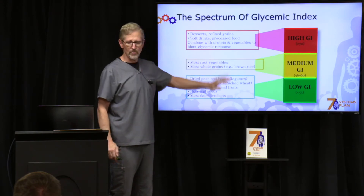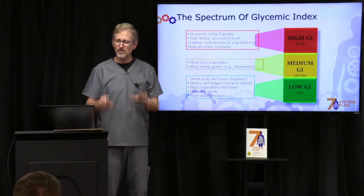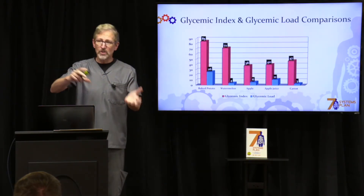The medium glycemic index foods include most root vegetables and whole grains like brown rice. Then the low glycemic category includes fruits and vegetables, nuts and seeds, and most dairy products. That's what we want to be eating most of the time.